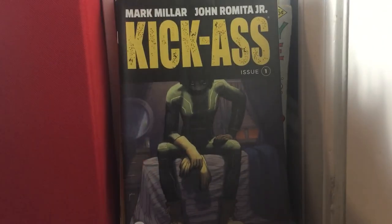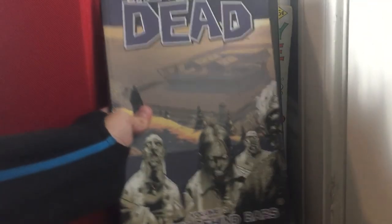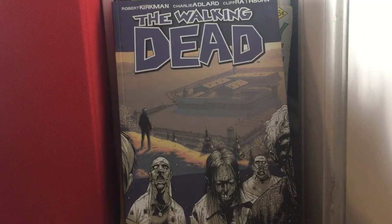Kick-Ass issue 1. And The Walking Dead volume 3. Well, there's the second part of my collection guys — longer than the first one. Still, it was pretty good I guess you could say.